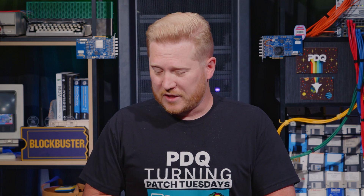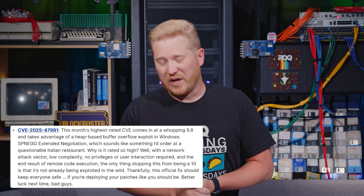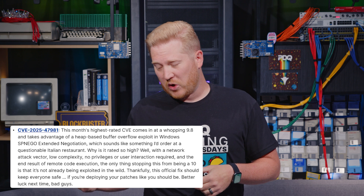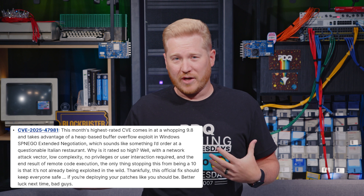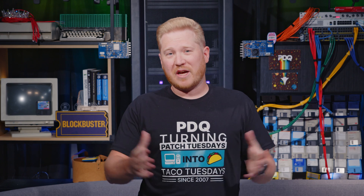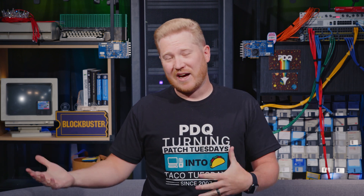Our first highlight for this month is CVE-2025-47981. This comes in at a whopping 9.8. This is a heap-based buffer overflow exploit taking advantage of a vulnerability in Windows SPNEGO — which sounds like something I would order from a fishy Italian restaurant. Why is it rated so high? It's got a network attack vector, low complexity, no user interaction required, no privileges. It's pretty much got all the things, except that it's not publicly known or exploited yet. So if it was, it would probably be a 10. It's not, thankfully, so it's a 9.8.